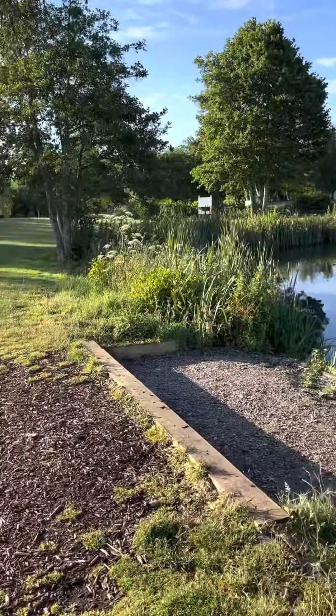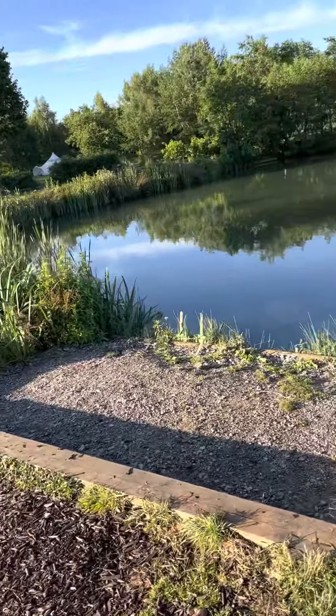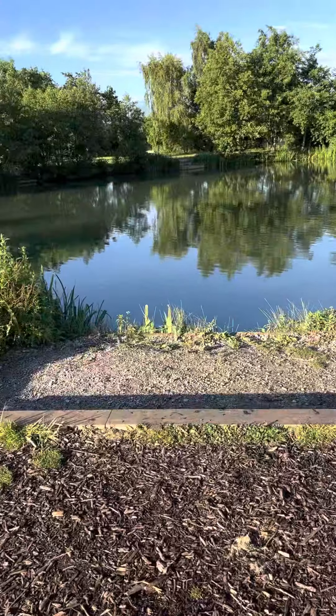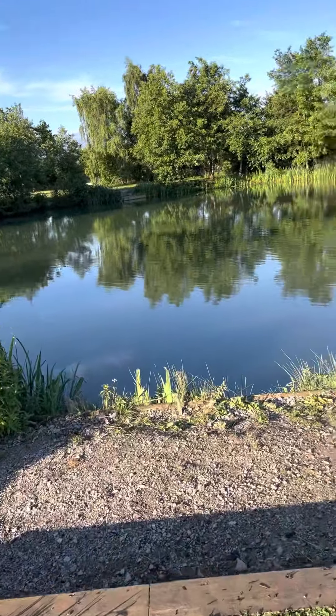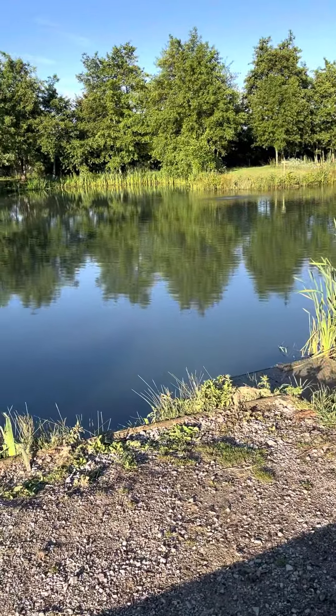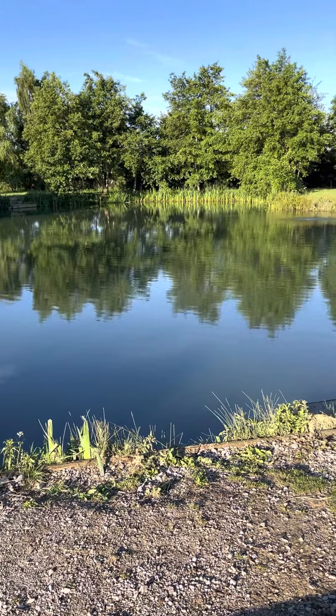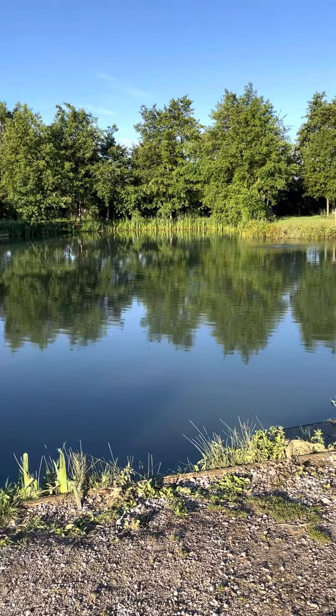This is swim number one - one of the larger double swims. There's plenty of room to set up back off the water, then a step down to the water making it easy to land fish. You'll probably need a rod pod as opposed to bank sticks in these swims.